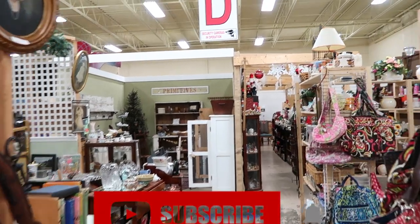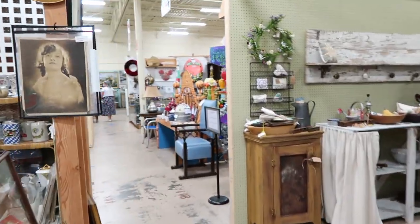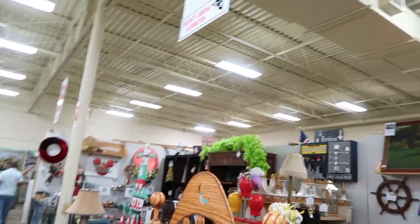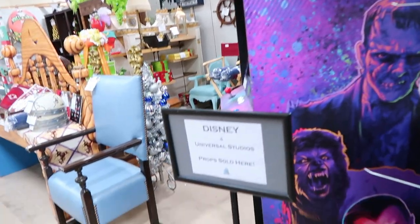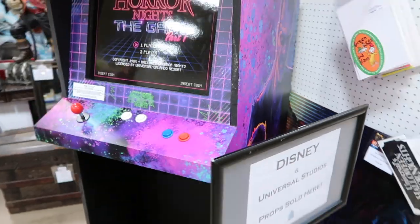Just to give you a little perspective on where the Disney booth is located: you're going to walk all the way to the back of the store and right here it is, under the C sign. We found the booth — the booth of all booths — Disney and Universal props used in the parks.